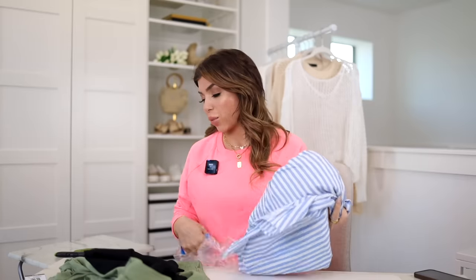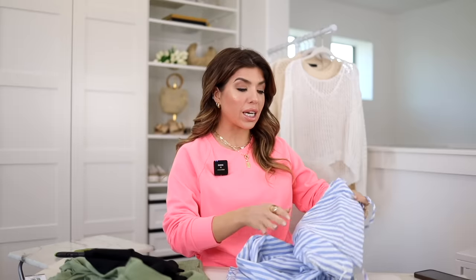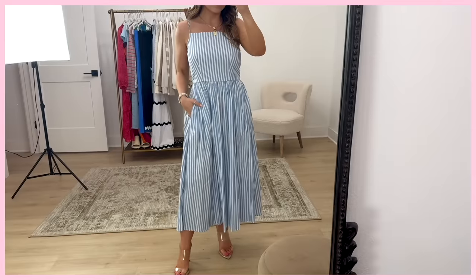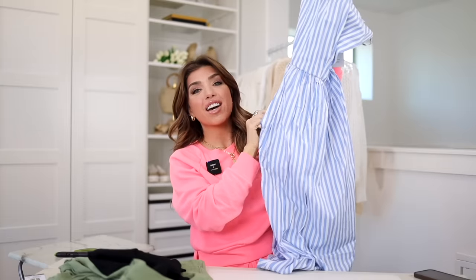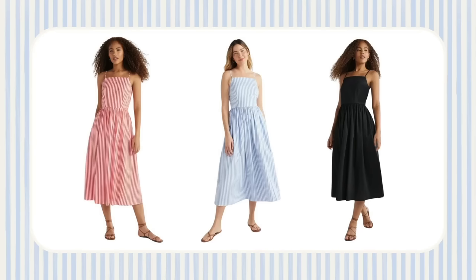The only thing that goes as fast as a white dress is probably a blue and white striped dress. This is from Free Assembly, and I just really liked the classic design. It has a squared-off neckline, adjustable straps, smocking in the back, a zipper to get in and out, and pockets. Vertical stripes can be very flattering on. It also comes in a red and white stripe — with Memorial Day just around the corner, that'd be a great option — and in black.